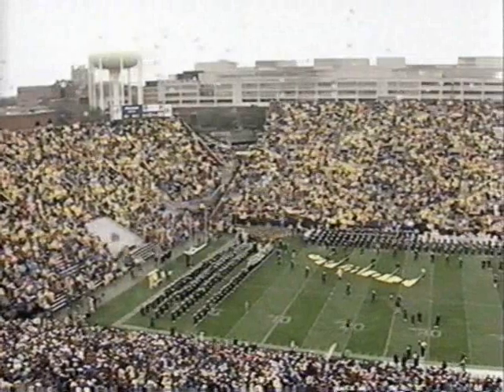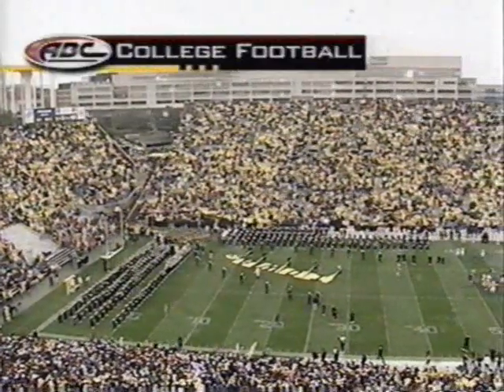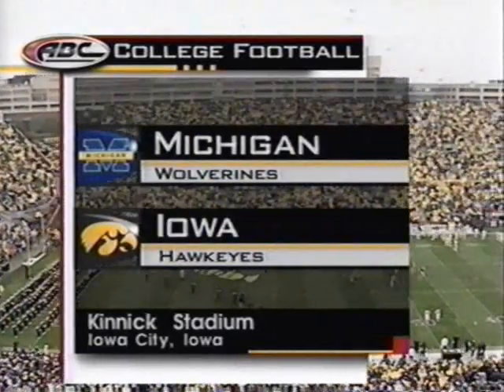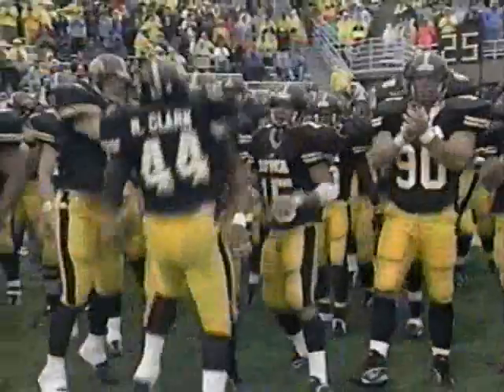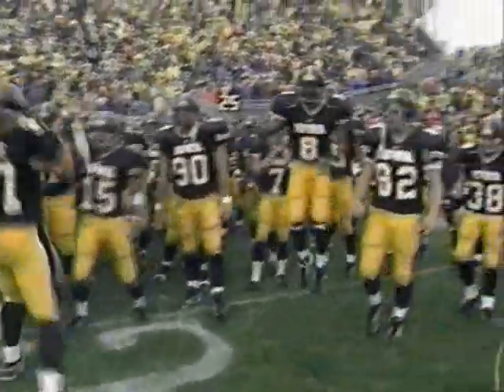You are looking live at Kinnick Stadium in Iowa City, Iowa on a rain-swept Saturday afternoon. A year ago, the Hawks forced the Wolverines against the wall to continue their unbeaten season. October has rolled around again and the Big Ten season swings into high gear as the Hawkeyes get ready to roll onto the field.